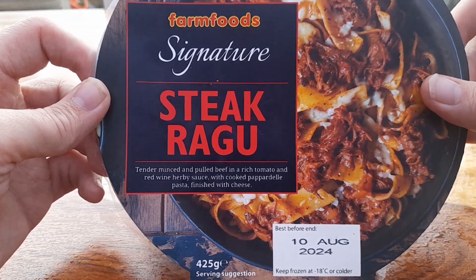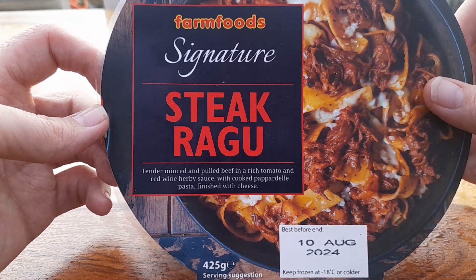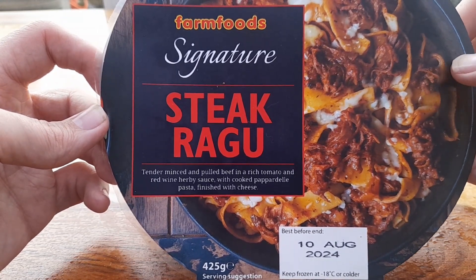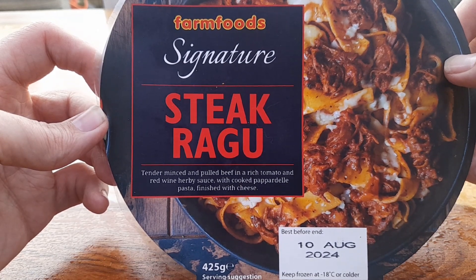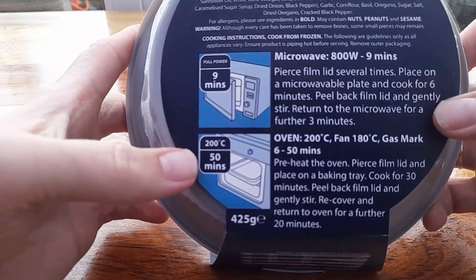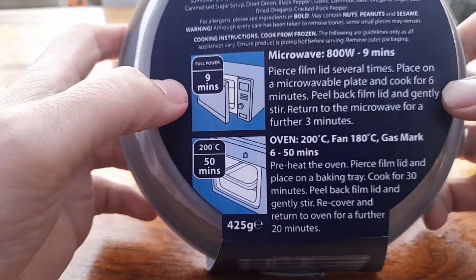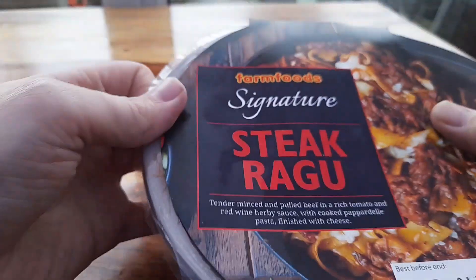It's definitely going to be worth it getting three dishes for a tenner rather than four quid on its own. So we've got tender minced and pulled beef in a rich tomato and red wine herby sauce with cooked pappardelle pasta, finished with cheese. We've got the oven instructions but we're not going to wait 50 minutes — we're definitely going in the microwave with this one.